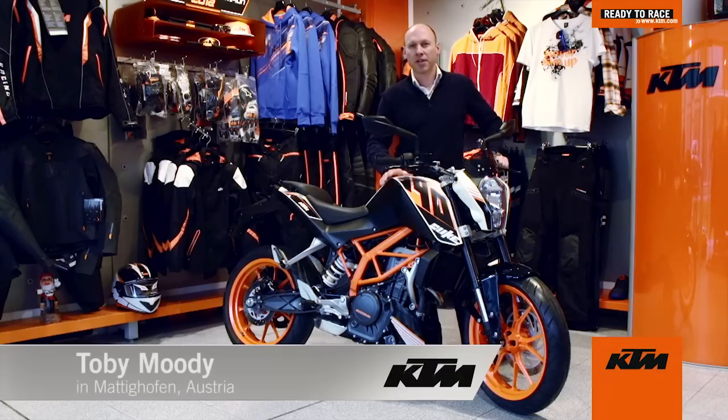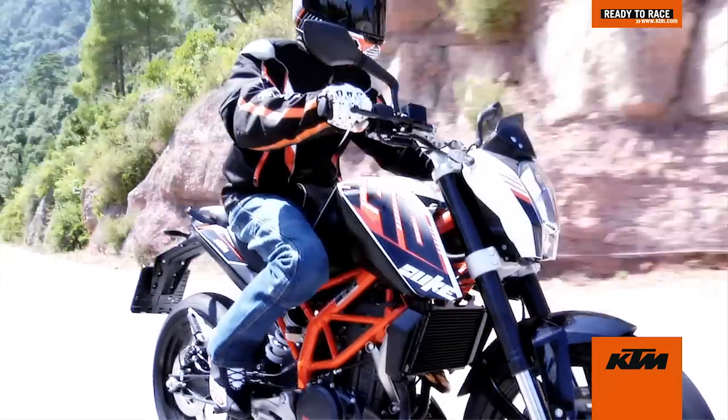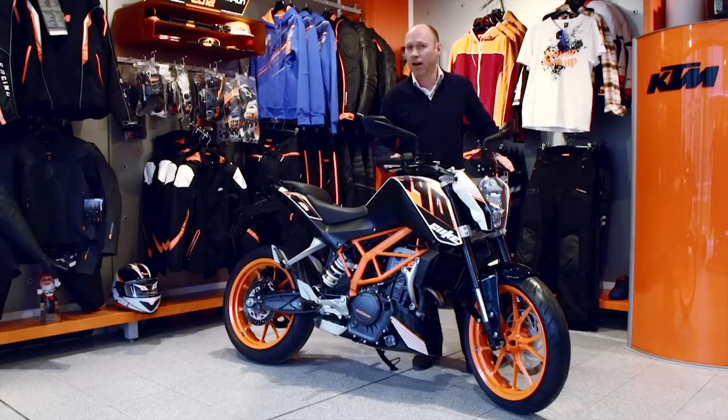Welcome to KTM headquarters and the first KTM to be distributed on a worldwide basis. It's the 390 Duke, a motorcycle of similar size to the 125 and 200 and positioned between them and the 690. It is, in its class, a game changing motorcycle.